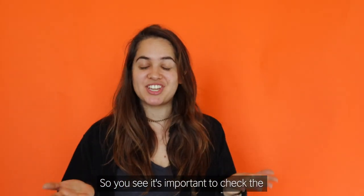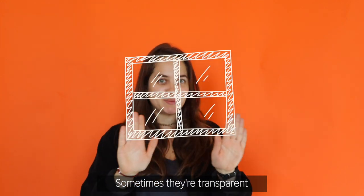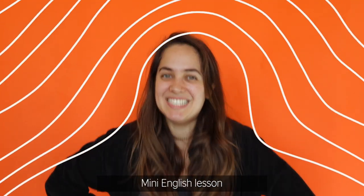So you see, it's important to check the words in a dictionary before you use them. Sometimes they're transparent, sometimes they play tricks on you. I hope you've enjoyed this mini English lesson. See ya!